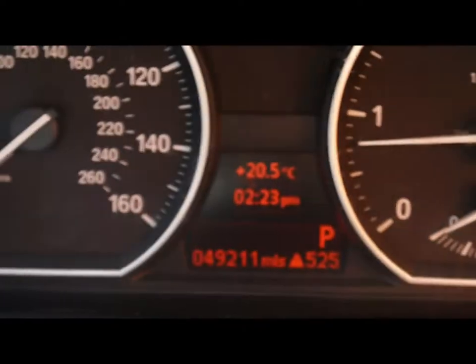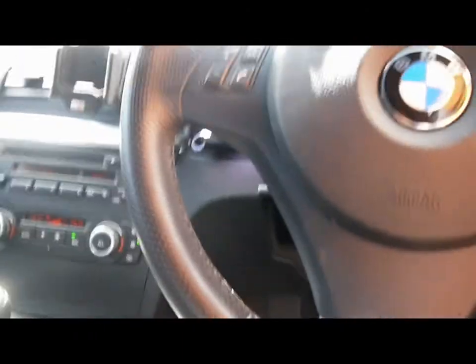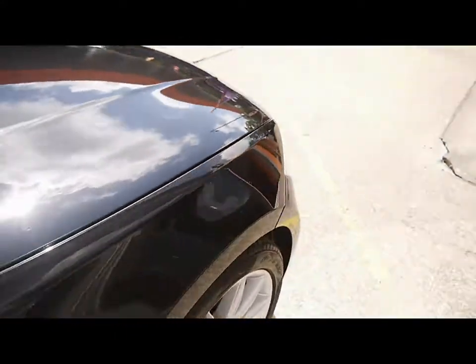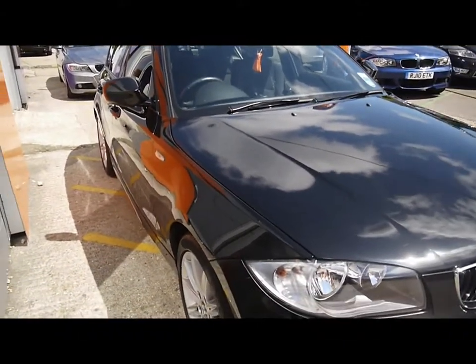The car is currently on 49,000 miles, and there are child locks and window locks. Just a brief reminder that our cars are RAC inspected and price checked on a weekly basis. If you'd like to find out any more information about this vehicle, you can head directly to our website.